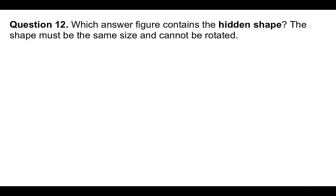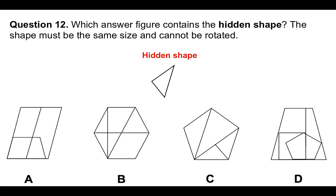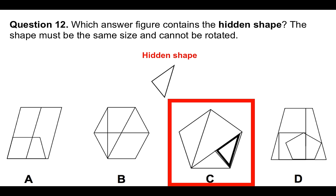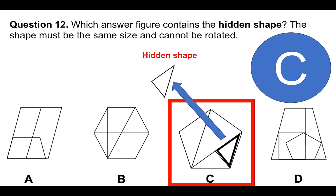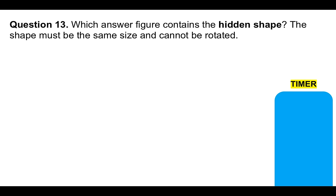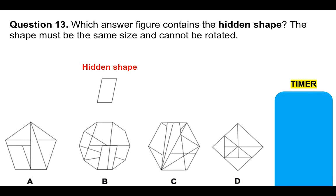Question number 12: which answer figure contains the hidden shape? The shape must be the same size and cannot be rotated. There's the hidden shape, and these are our answer options A, B, C, or D. It's relatively simple — you can see it in answer option C. That's the hidden shape. Now it's your turn — please put your answer to question number 13 in the comments section below the video for marking. Which answer figure contains the hidden shape? The shape must be the same size and cannot be rotated. Choose from A, B, C, or D.